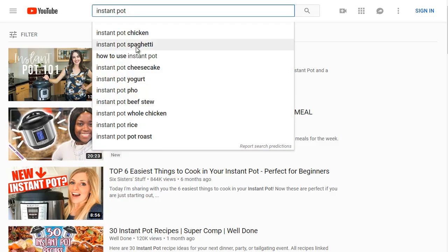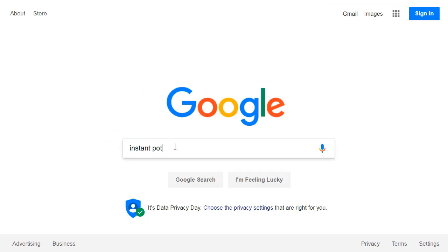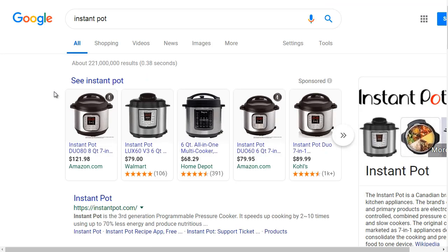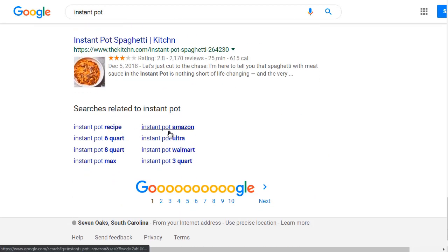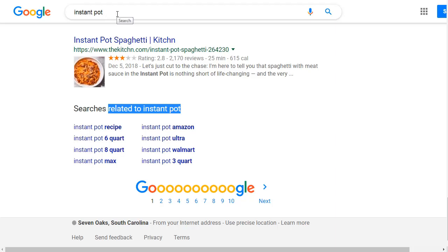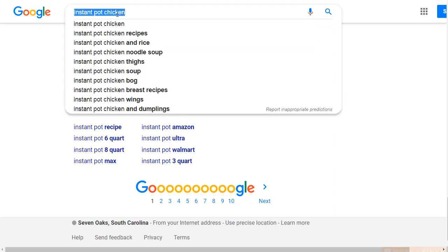You can also find Google suggested keyword terms by scrolling to the bottom of search results. Typing 'Instant Pot chicken' gives more detailed related keywords: Instant Pot chicken recipes, chicken rice, chicken noodle soup, chicken thighs, chicken bog, chicken breast recipes, chicken wings, and chicken and dumplings. These are all highly searched keyword variations to target.